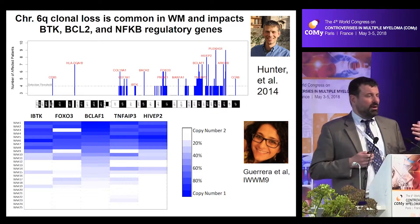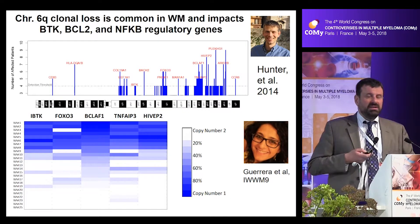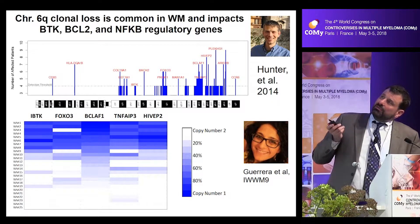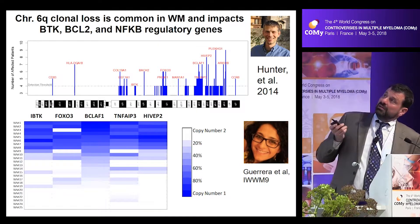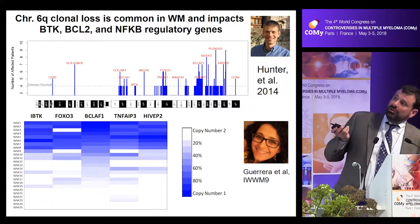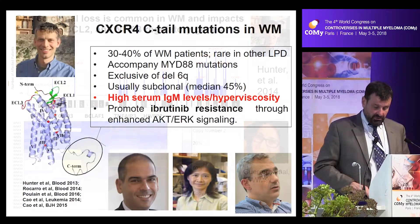In addition to acquiring the MYD88 mutation, it's also important that the cell loses some of the brakes controlling MYD88 signaling. Thanks to the work of Zach Hunter and Maria Luisa Guerrera from the University of Pavia, within the 6q chromosome there are protein-coding genes essential for controlling MYD88 signaling, including the inhibitor of BTK, NF-κB regulatory genes TNFAIP3 and HIVB2, and also BCLAF1, an important modulator of BCL2. This 6q locus is often lost in about 50–80% of patients with Waldenstrom's.